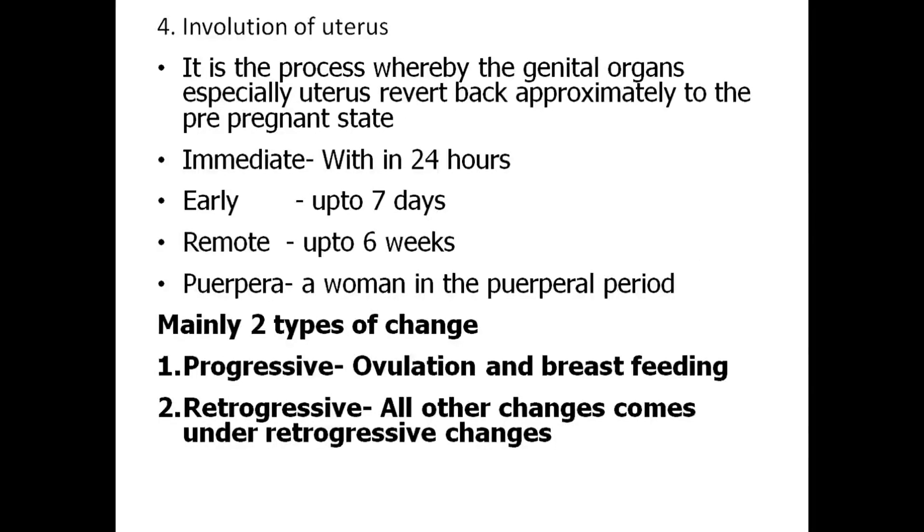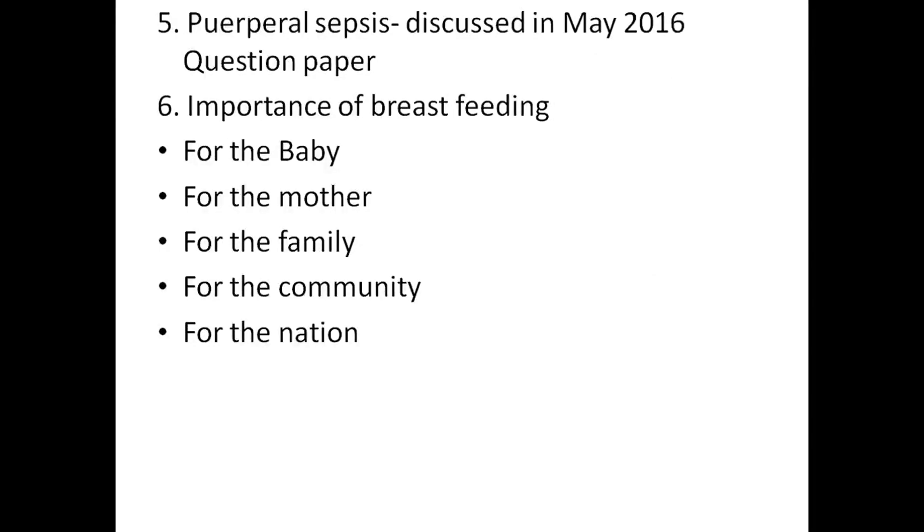The fourth question: involution of uterus. This is a process whereby genital organs, especially the uterus, revert back approximately to the pre-pregnant state. It is divided into three stages: immediate, early, and remote. A puerpera is a woman who is in the puerperal period. There are mainly two types of changes: progressive changes, which include ovulation and breastfeeding, and retrogressive changes, which include all other changes. Puerperal sepsis is discussed in detail in the May 2016 question paper.